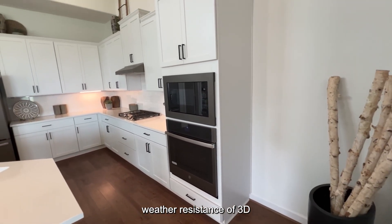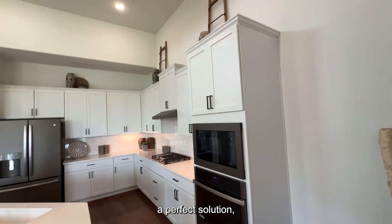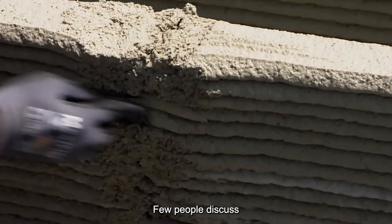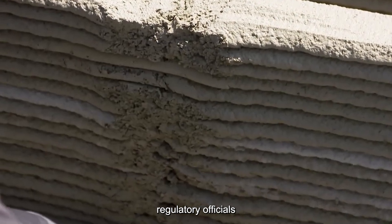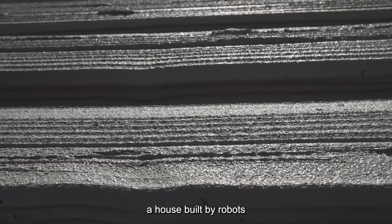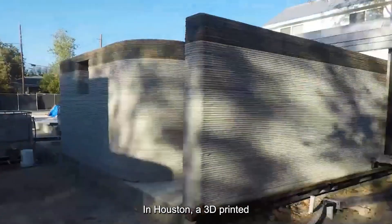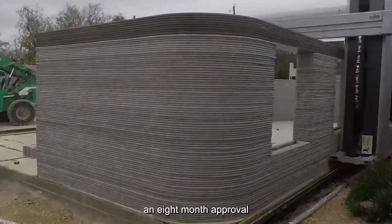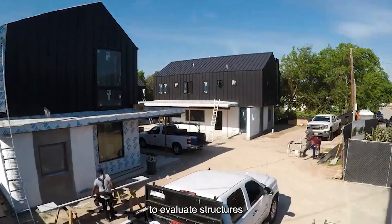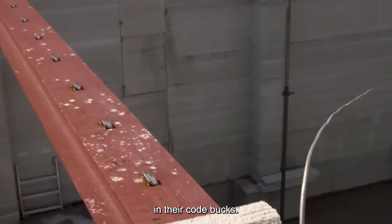While the impressive weather resistance of 3D-printed housing suggests a perfect solution, the reality includes significant hurdles few people discuss. Regulatory officials in most jurisdictions have never encountered a house built by robots, creating approval processes that can delay projects for months. In Houston, a 3D-printed housing development faced an eight-month approval process as local building inspectors struggled to evaluate structures built unlike anything in their code books.